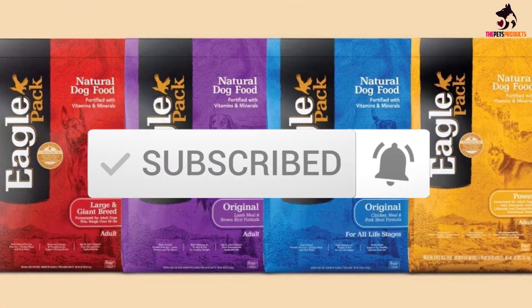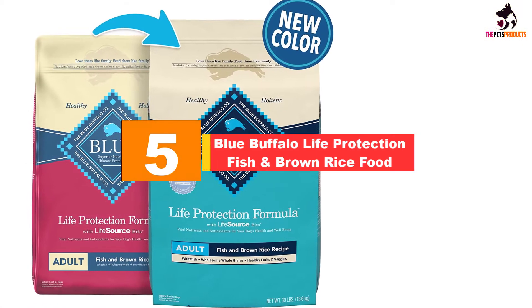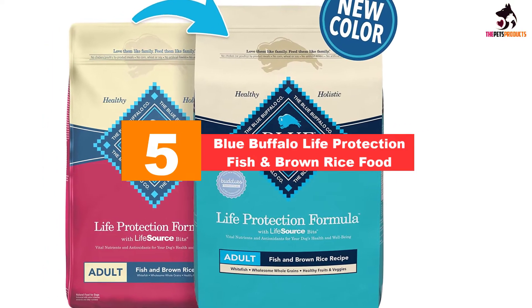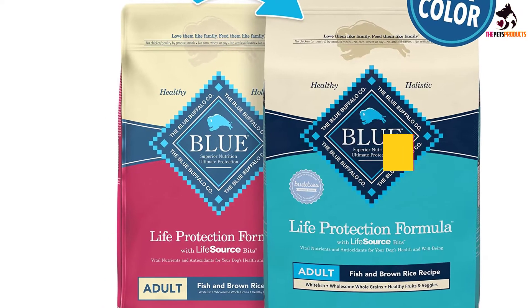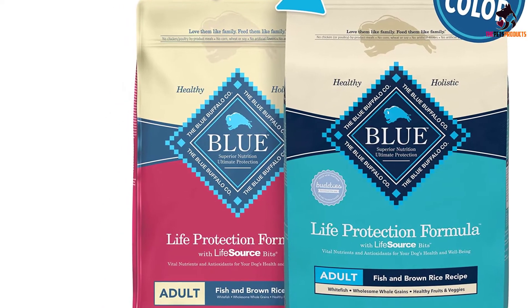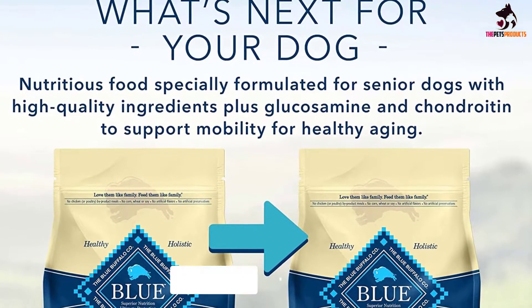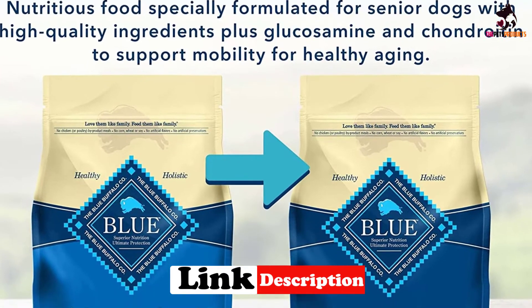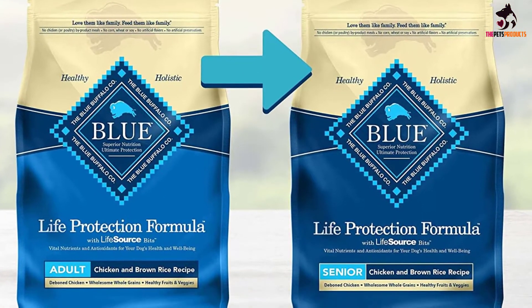Starting at number 5, we have the Blue Buffalo Life Protection Fish and Brown Rice food. The grain-inclusive recipe of this premium kibble delivers a healthy and balanced diet for adult dogs. It is the best non-grain-free dog food for promoting a strong immune system and building strong muscles. The whole grains in this recipe include barley, oatmeal, and brown rice.